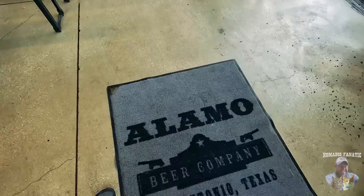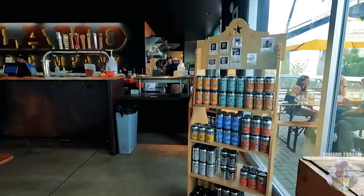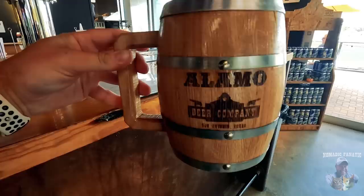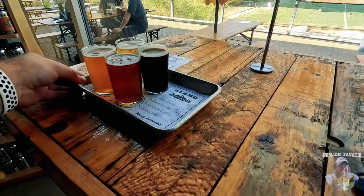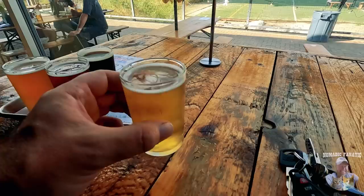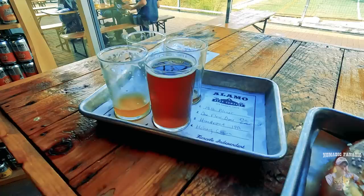Inside they've got craft beer on tap, a full kitchen, and some take-home six-packs. I'm getting a flight to start. Number one is the 1816 Pilsner. I'll go through a couple of these small four-ounce samplers and see what I like best. Look at this happy pretzel with cheese — oh my gosh, that looks ridiculous. It's huge!